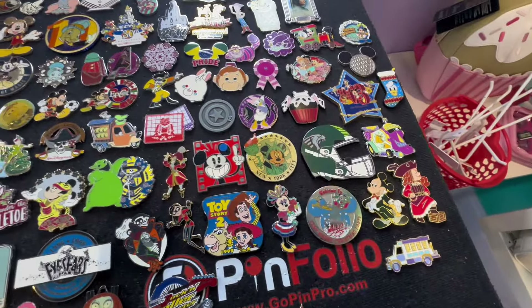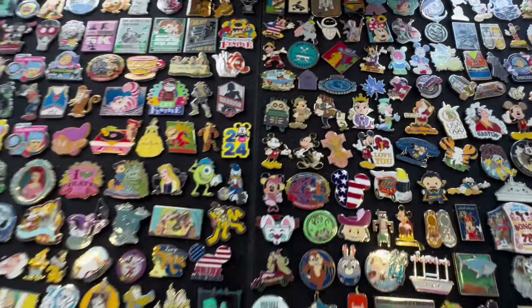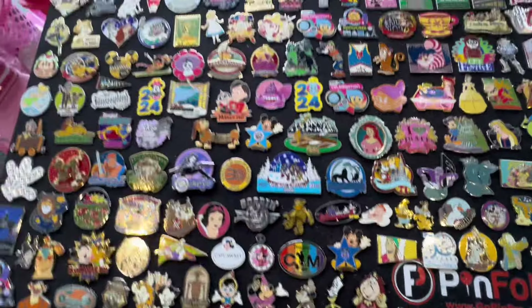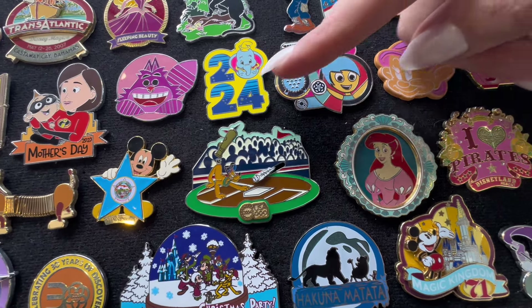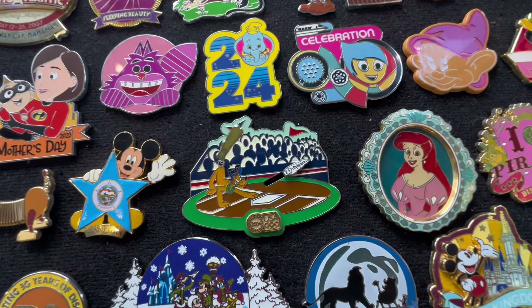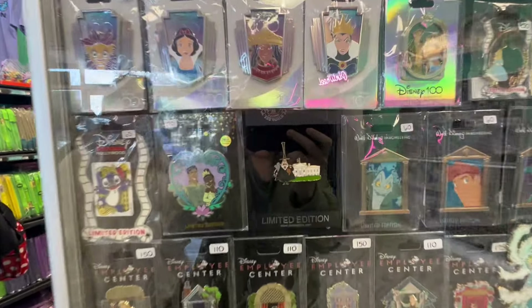Oh my gosh, that is a big pin — I don't think it's Disney, but it's a big pin. What else is hiding on here? There's a nice little Ariel frame one. I need the chicken — $10, that's not bad. Oh my goodness — Pluto is swinging the bat with his tail and the ball slides too! That is quite the pin right there. Yes, I do need that.